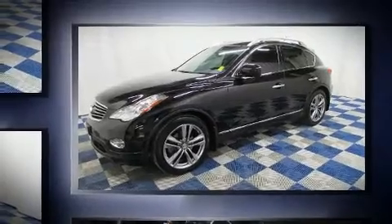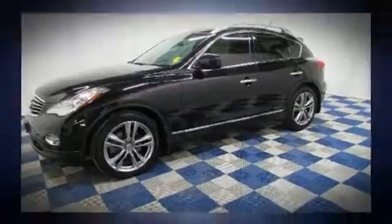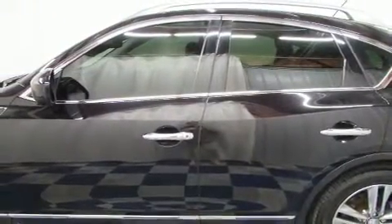Infiniti infused the interior with top-shelf amenities such as a leather steering wheel, heated seats, automatic temperature control, front fog lights, a tonneau cover, a roof rack, and cruise control.